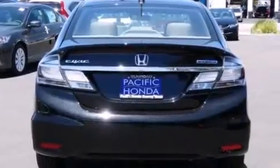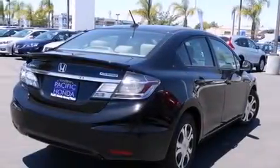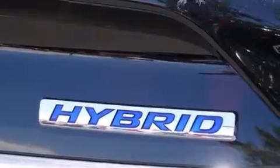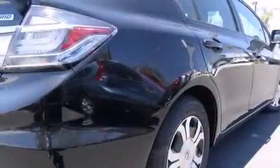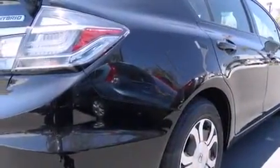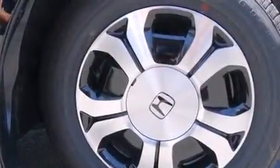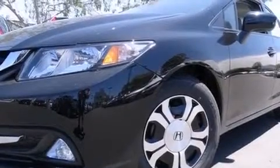Features include a navigation system, Bluetooth mobile device connectivity, keyless ignition, a low tire pressure indicator, voice activation technology, traction control and stability control systems, side curtain airbags, air conditioning with automatic climate control, cruise control, and heated seats that can warm you up in seconds, keeping you and your passengers comfortable the whole trip.